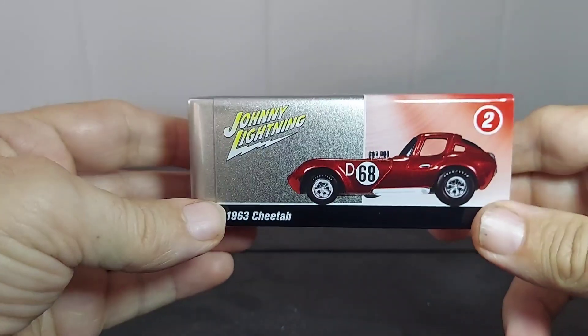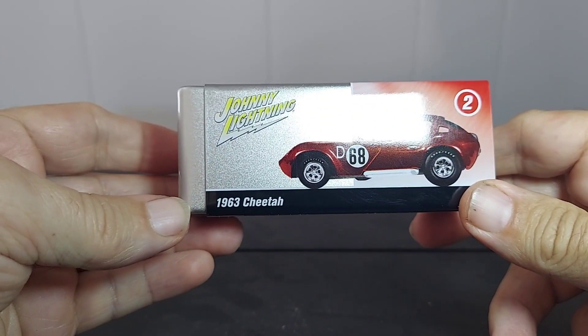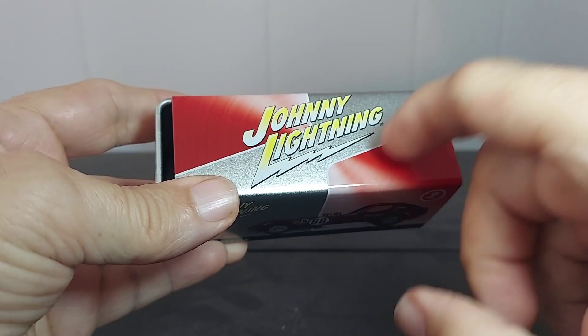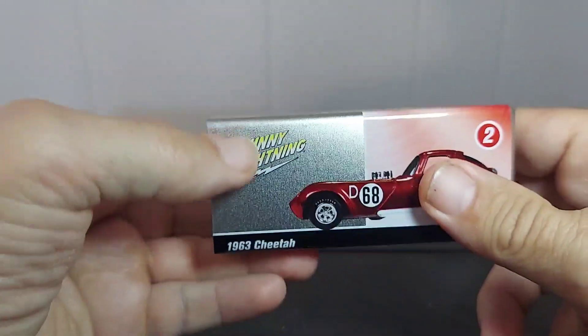How you doing today? So this is a Johnny Lightning 1963 Cheetah — metal box. Very interesting. I'm going to show you the car in a second.